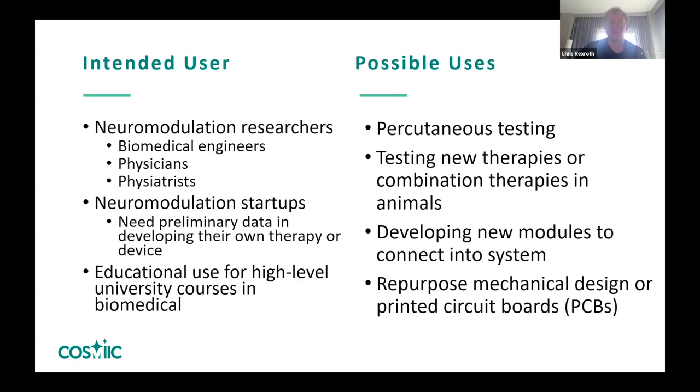Another area I've been looking at is educational use for high-level university courses across biomedical engineering. Typically in an intro engineering class you start with Arduino and learn off that platform. What I'd love to see is a well-fleshed-out SDK and development board from COSMIC being used to teach university courses — which also helps develop a workforce for researchers at those universities who want to use our system.